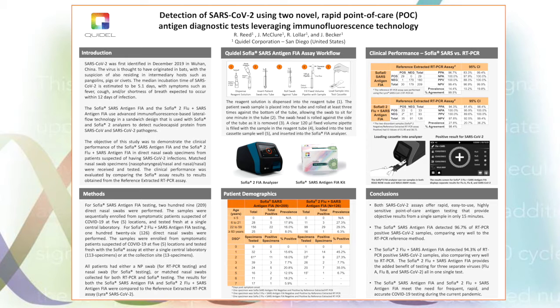The authors who conducted the studies include Rob Reed, Jason McClure, Ron Lawler, and Juergen Becker from our Corporate R&D and Clinical Affairs Divisions. We all know why we are here at ECFID: to better understand the basic clinical, diagnostic, and therapeutic trends of the novel coronavirus.